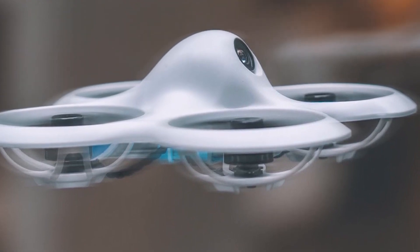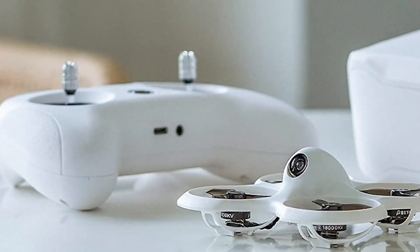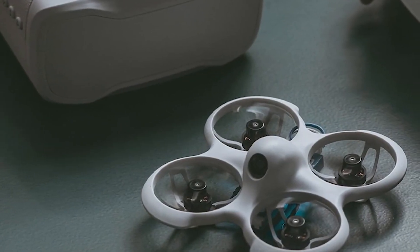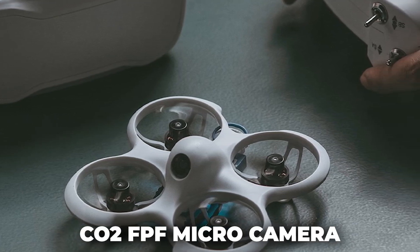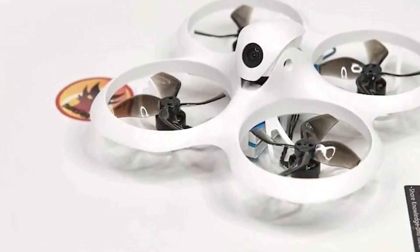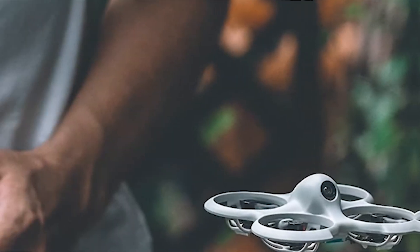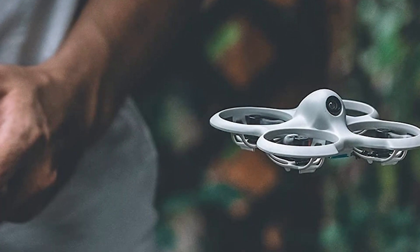With dimensions of 8.35 by 8.35 by 4.22 centimeters and a weight of only 33 grams without the battery, it's easy to maneuver. The included BT2.0 400mAh 1S battery provides a 5-minute flight time and takes about 50 minutes to charge. Equipped with a CO2 FPV micro camera and a 40-channel 5.8GHz video transmitter, the CIDIS Pro allows you to receive real-time images on any screen or goggles with a 5.8GHz video receiver. Its 2.4GHz radio control has a range of up to 70 meters and features an emergency landing system for low battery or signal loss.